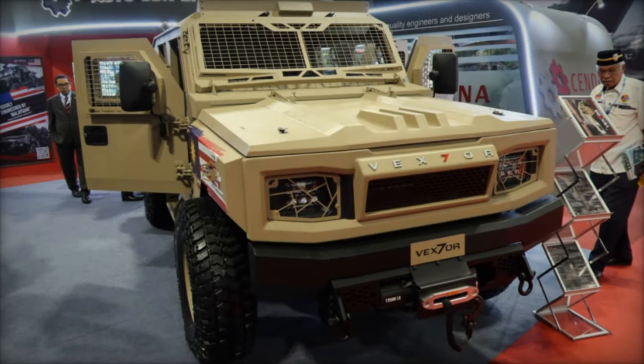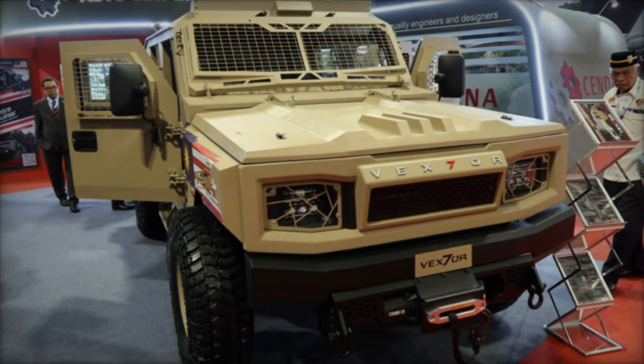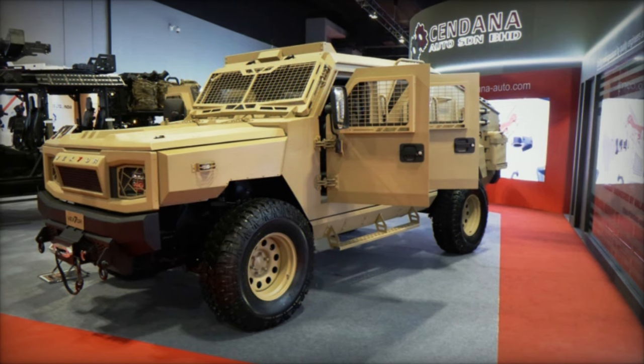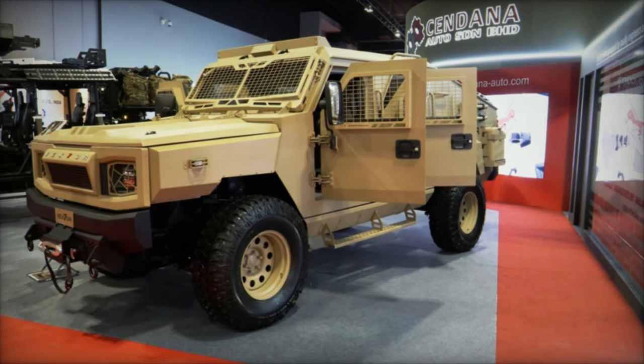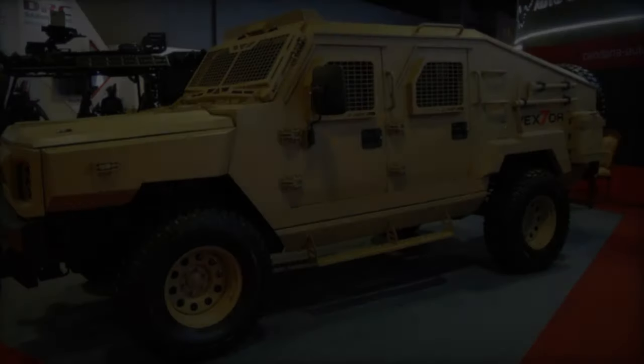The vehicle's design prioritizes crew safety and functionality, with front-hinged side doors providing easy access for up to four passengers. Security steel netting protects the windscreen, windows, and lighting, while a top hatch allows crew members to fire RPGs from within the vehicle.